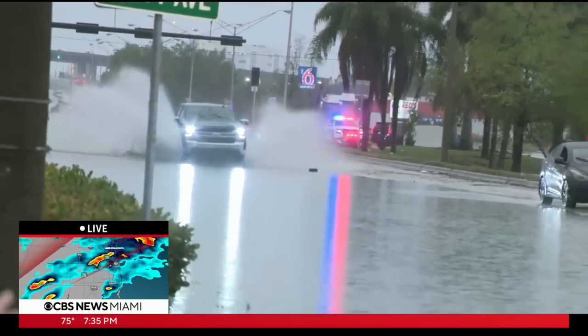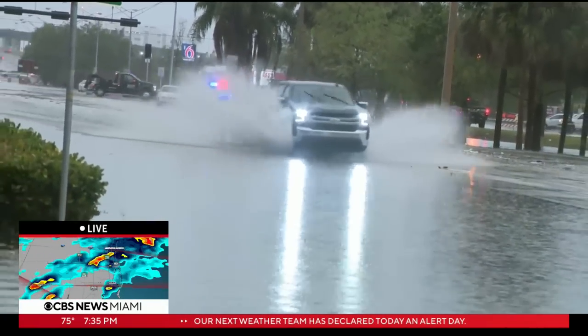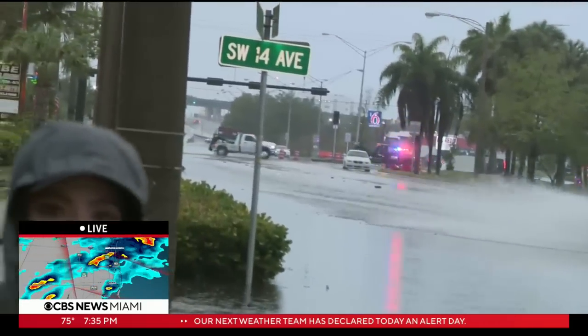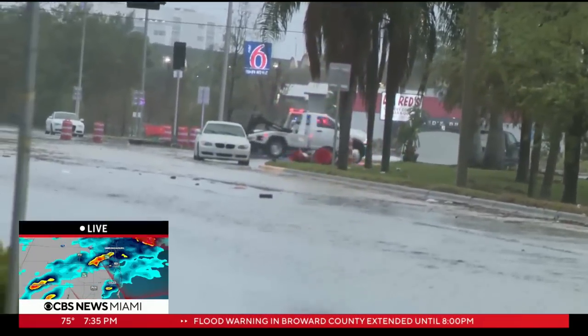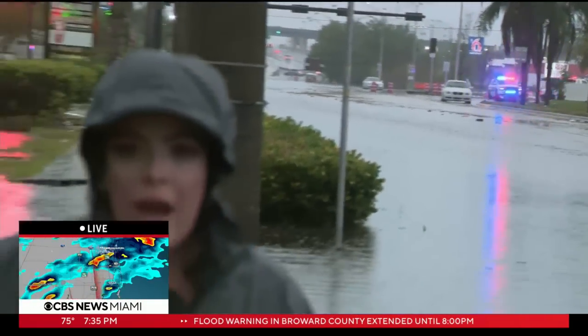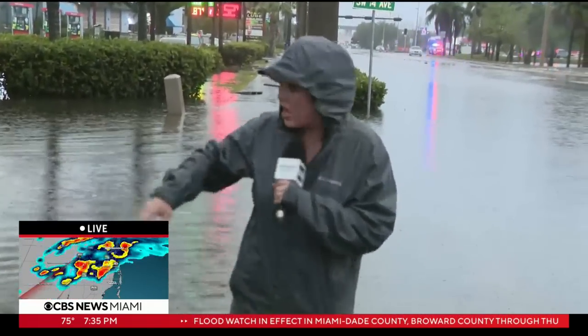We're right now on Marina and Southwest 14th Avenue. No one has been able to go past even two blocks over there because it is so deep with water, and really the rain hasn't stopped for hours. Not to be dramatic, but the longer that this lasts, the more devastating that this becomes.